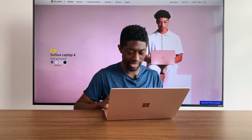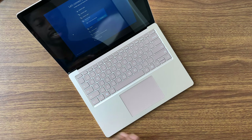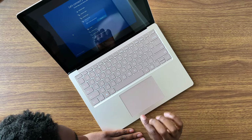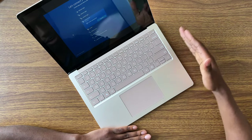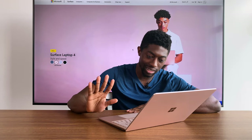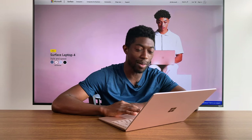I forgot how good this trackpad was — it's like glass. One thing I really love about the Surface lineup is how much attention to detail Microsoft puts on the overall aesthetic of the machine. It really is just like a work of art. The trackpad pretty much matches the color of the keys, it's almost translucent but opaque. The key caps themselves also match the darker tone of the laptop color. This machine is really simplistic but also elegant.